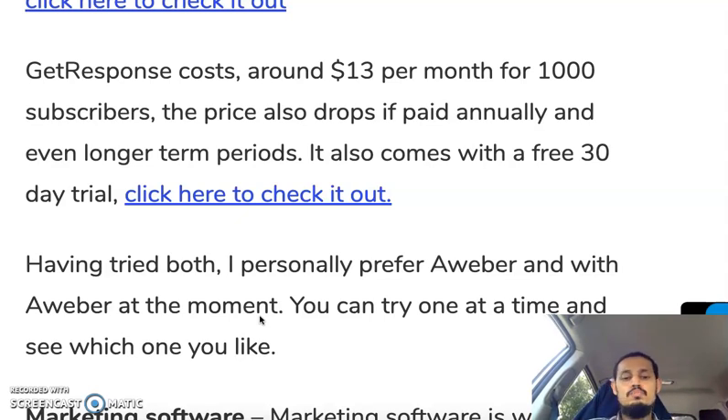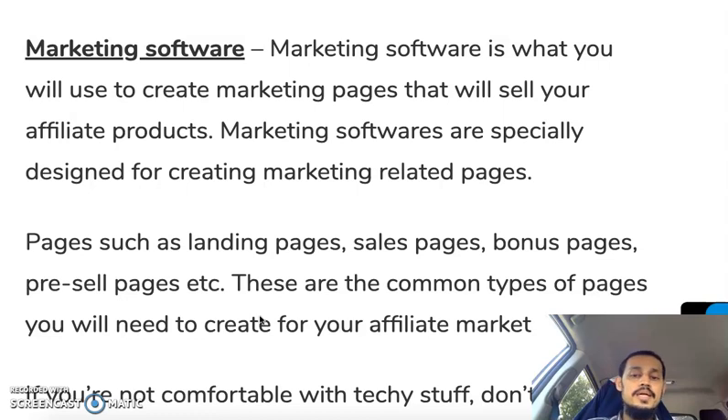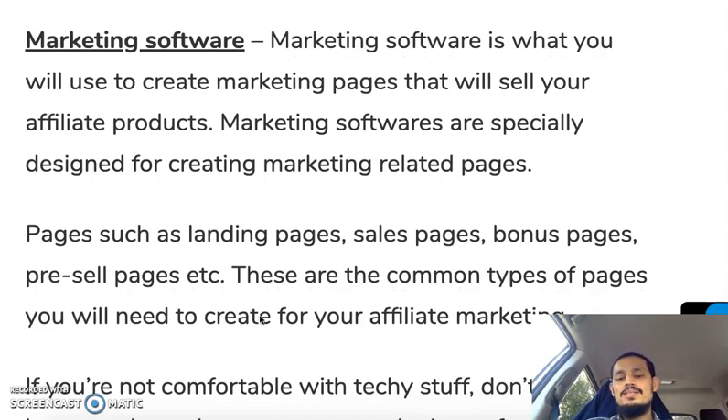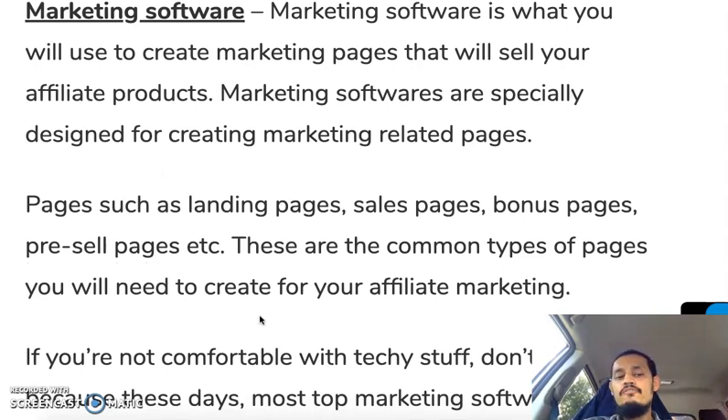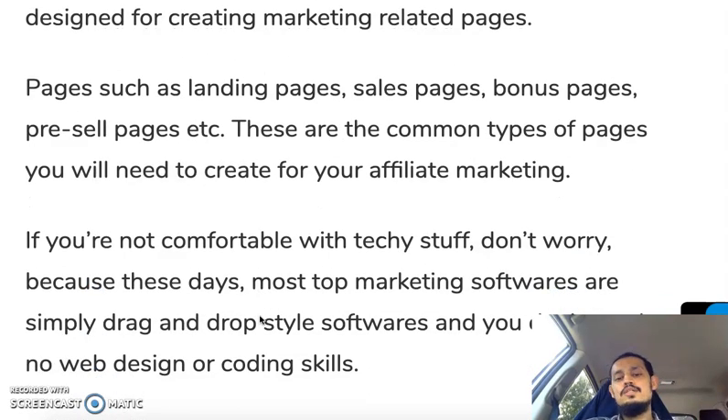Next is marketing software. Marketing software is what you'll use to create marketing pages that will sell your affiliate products. These are specially designed for creating marketing-related pages — not just a regular website. The purpose is to create high-converting marketing pages. Pages such as landing pages, sales pages, bonus pages, and pre-sale pages are all affiliate marketing related pages you'll need to create to promote your affiliate offers.